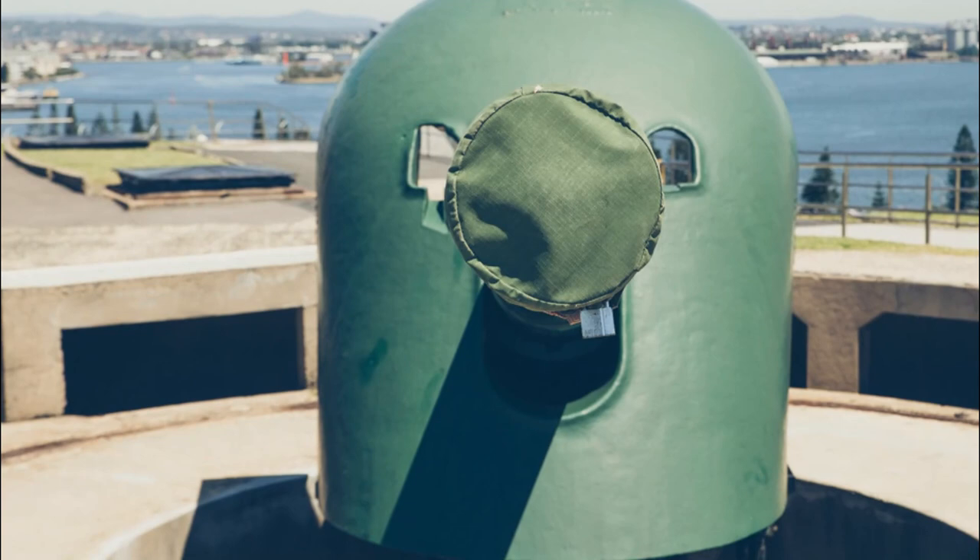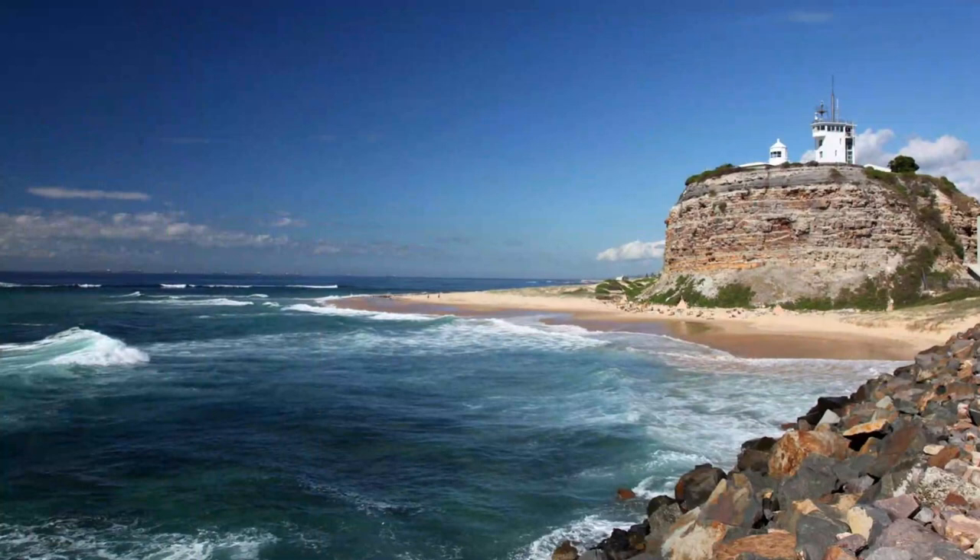Perched atop Flagstaff Hill, the fort and all its underground tunnels were built in 1882 during the Crimean War.